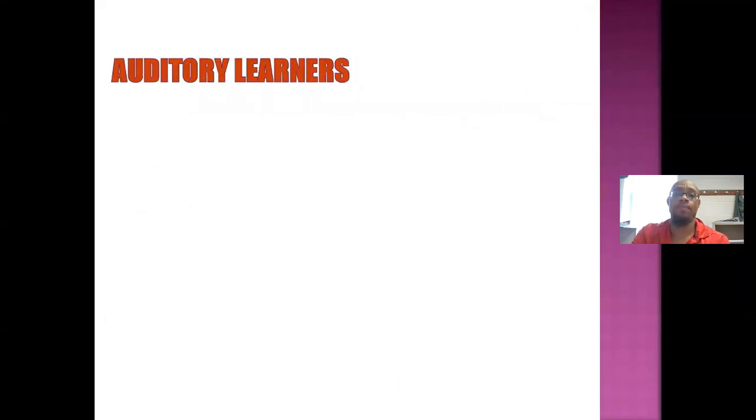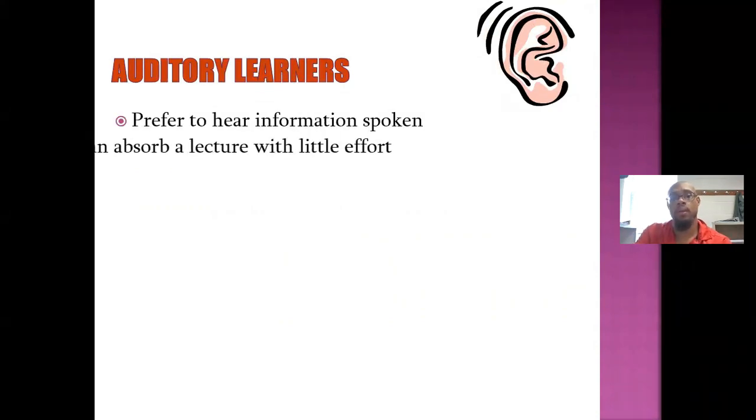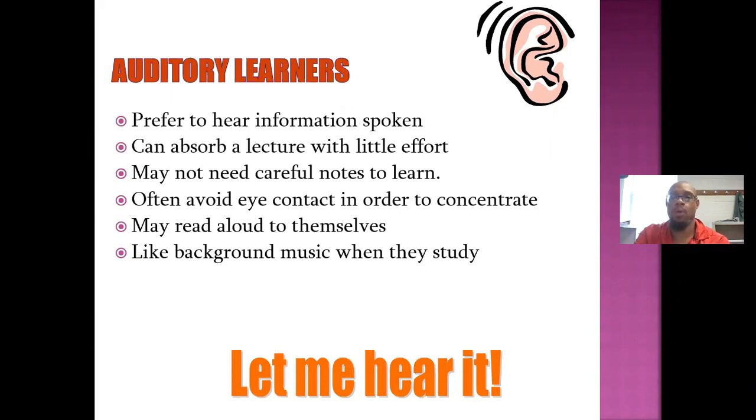Auditory learners use their ears to learn. They prefer to hear information spoken and can absorb a lecture with little effort. They may not need careful notes to learn. They often avoid eye contact in order to concentrate. They may read aloud to themselves — I do that a lot. They like background music when they study. I'm mostly an auditory learner; I want to hear it.